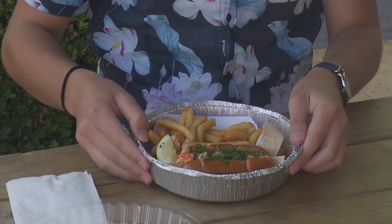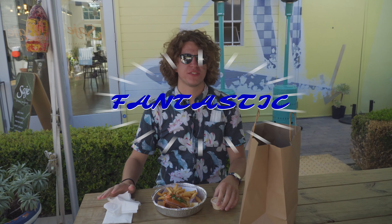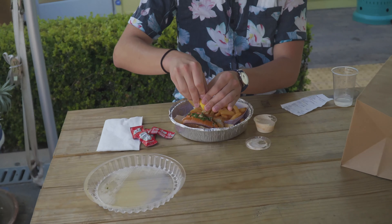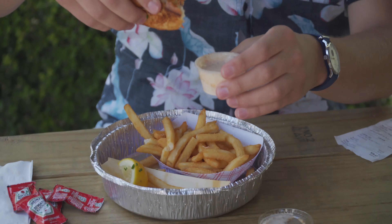All right, let's take a bite of this. Mmm. It's fantastic. Also comes with a lemon — you gotta add that. And some of their spicy mayonnaise.